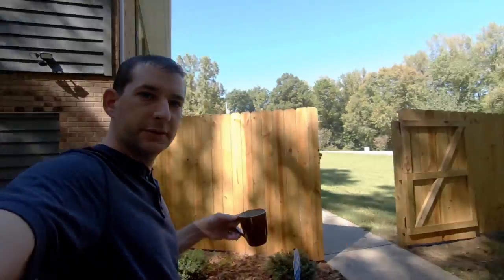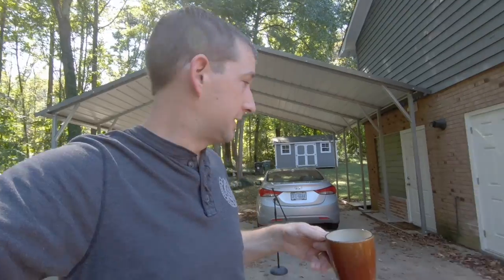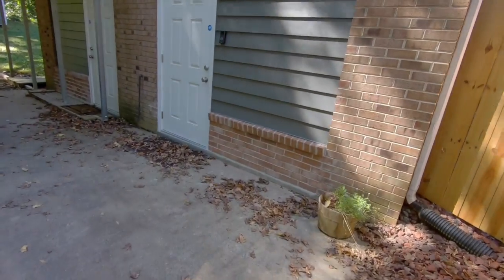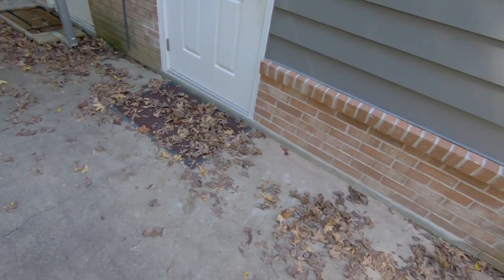So here we are outside looking at my beautiful fence. Looking awesome. Enjoying my coffee on a nice October day. You can see the leaves kind of gather straight around all this side of the house and right in front of the doorway on my mat. That's okay.